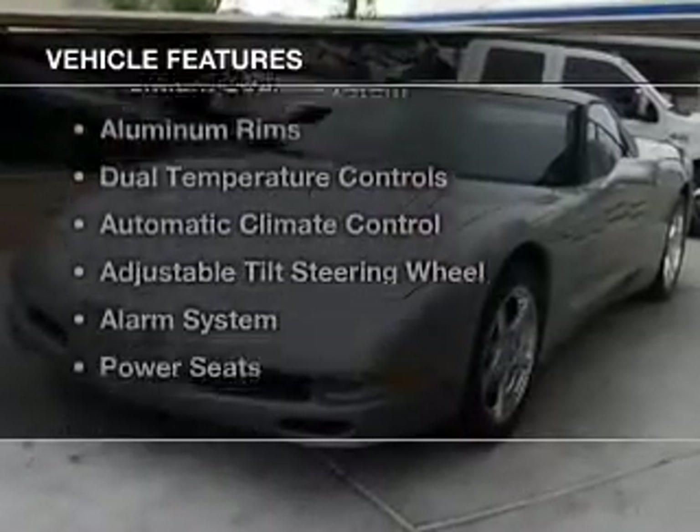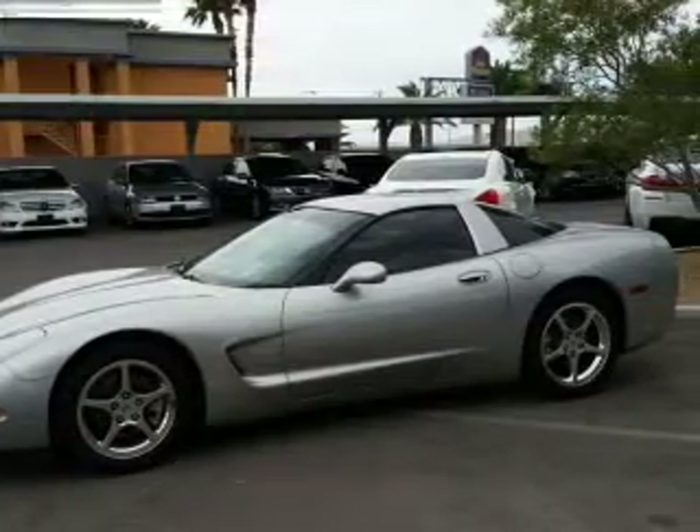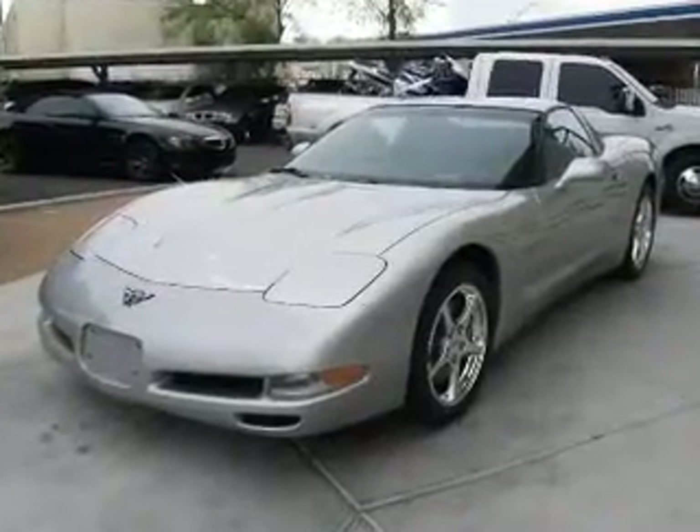The features include a sunroof, electric trunk, leather seats, a premium sound system, aluminum rims, dual temperature controls, automatic climate control, an adjustable tilt steering wheel, an alarm system, and power seats.